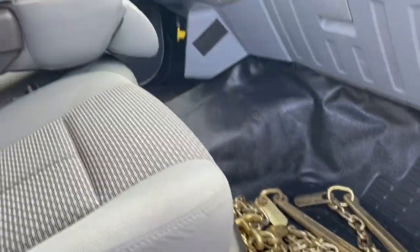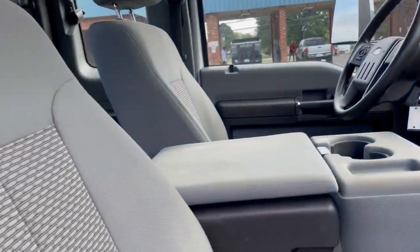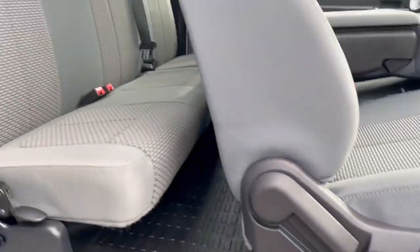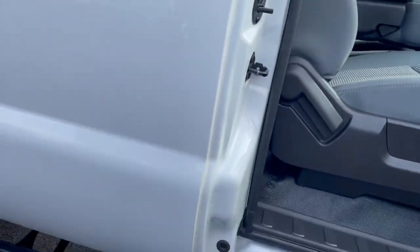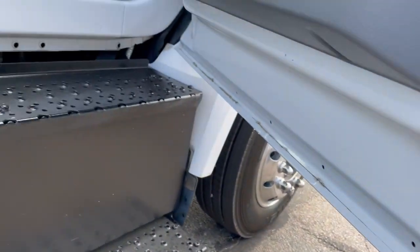Rear J-hook chains. As you can see, a very clean interior on this truck. This is an extended cab — no rust. This was a local truck, nothing to hide.